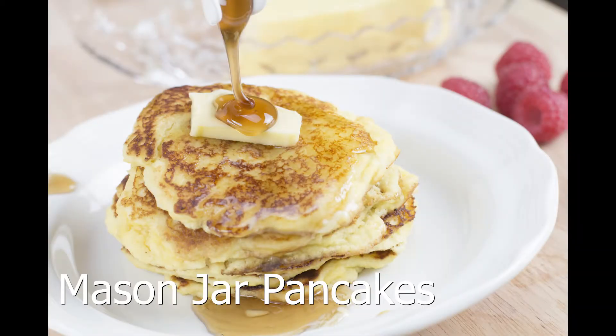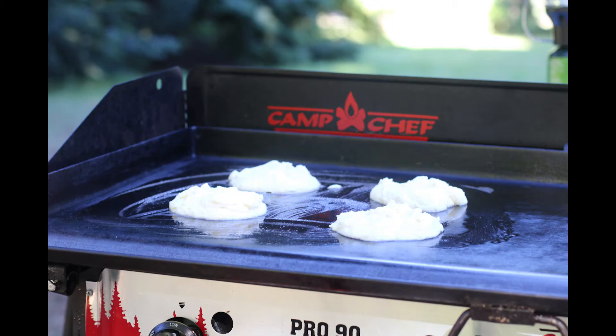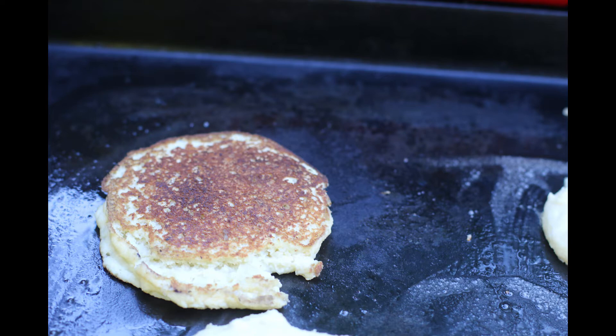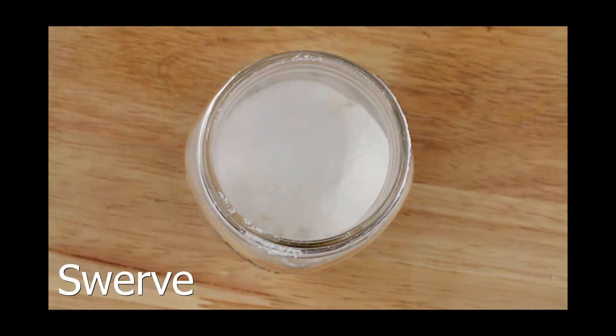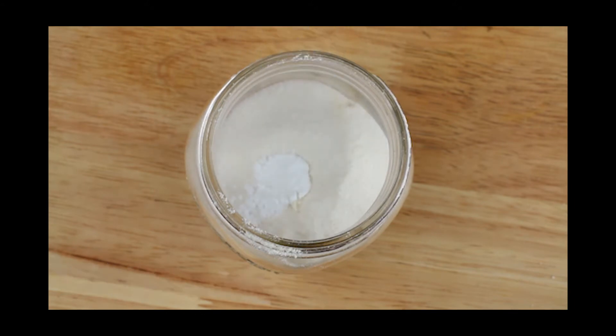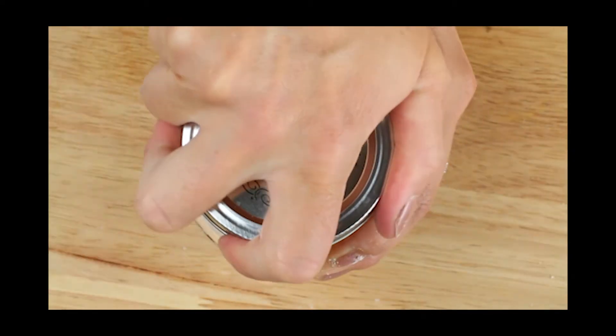Pancakes are another essential camping breakfast. These are my mason jar keto pancakes. I prepped the dry ingredients ahead of time along with the wet ingredients and separated them into separate jars. On the morning that we wanted to have them, I just combined both jars, gave them a good shake, and cooked them on the skillet. If you want to learn how to make these amazing keto buttermilk pancakes, the recipe is in the description below, or you can also visit my Instagram page at Keto Focus.